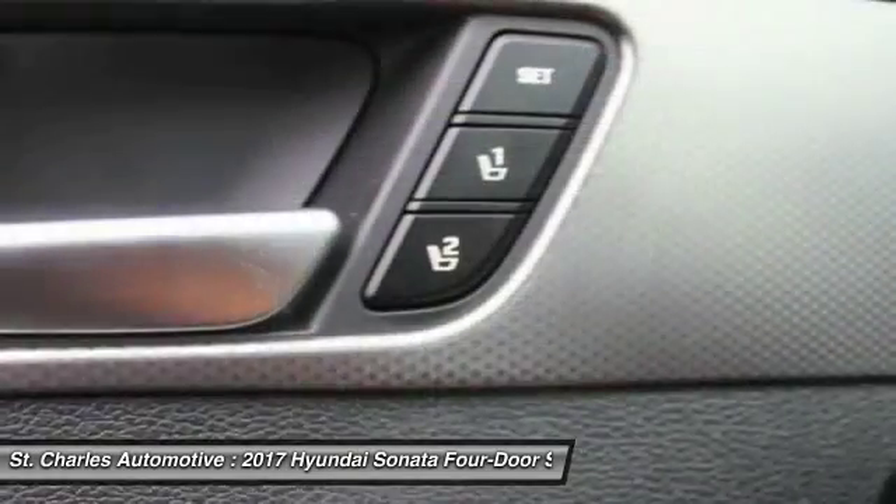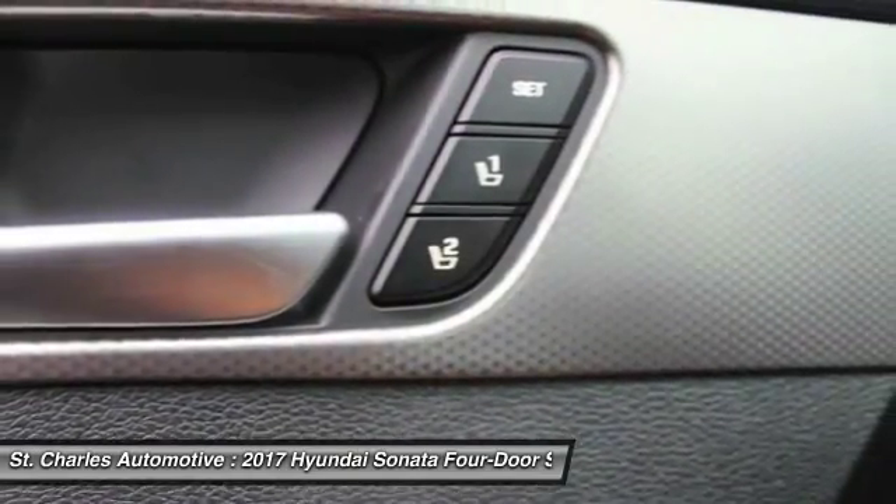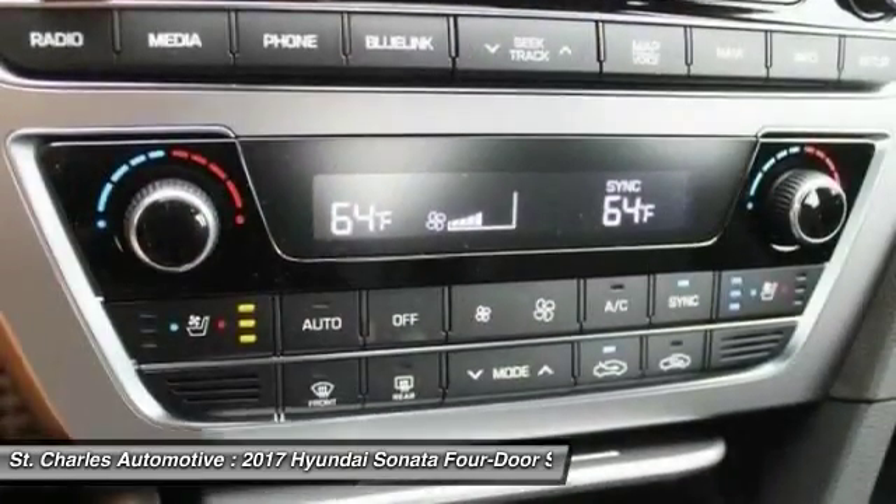Backup camera. Bluetooth. Leather-wrapped steering wheel. Adjustable steering wheel. Driver airbag.